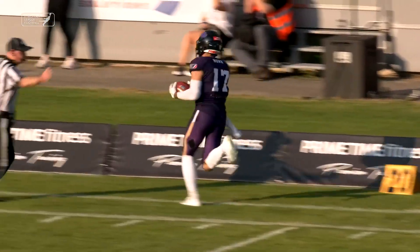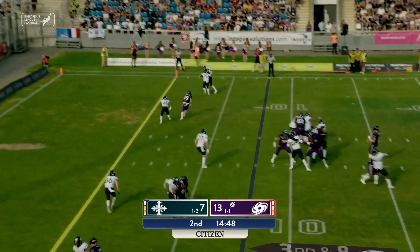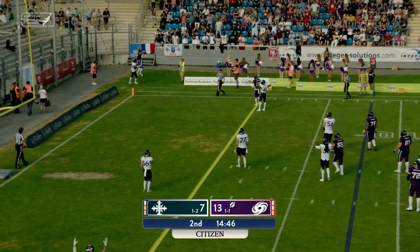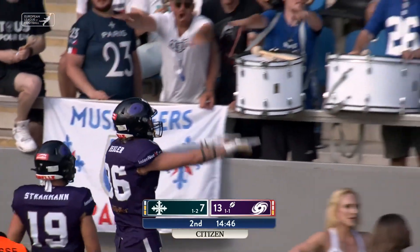It was again Saeed. Cluley will throw — corner of the end zone, it's hauled in for the score by Lawrence Regler!